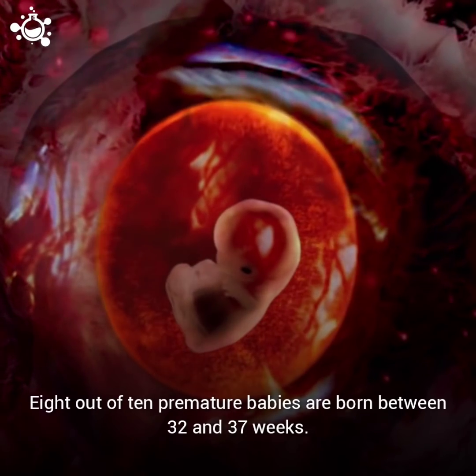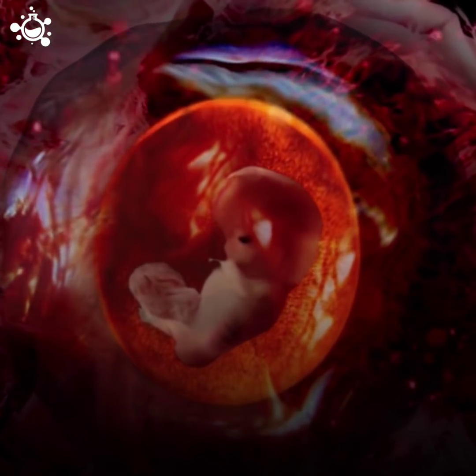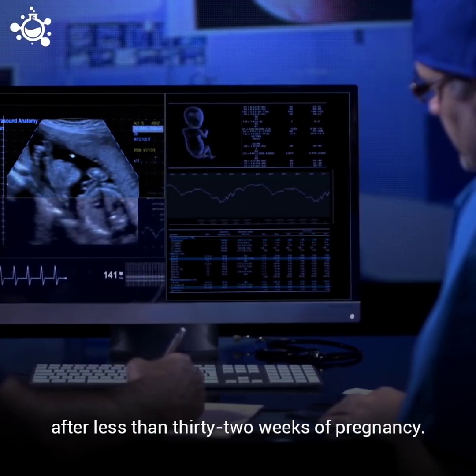Eight out of 10 premature babies are born between 32 and 37 weeks. The mortality rate of newborns increases sharply for babies born after less than 32 weeks of pregnancy.